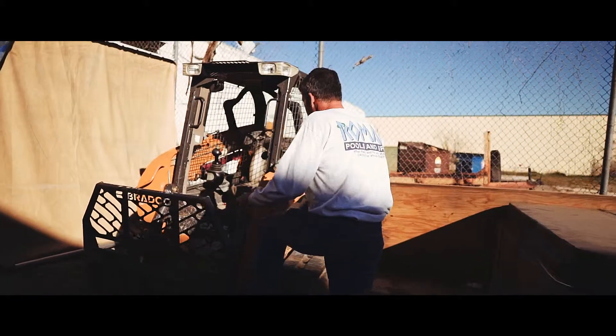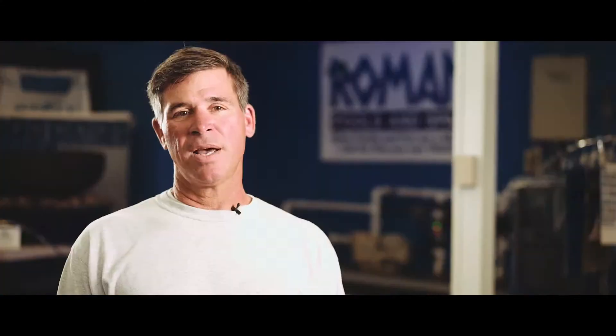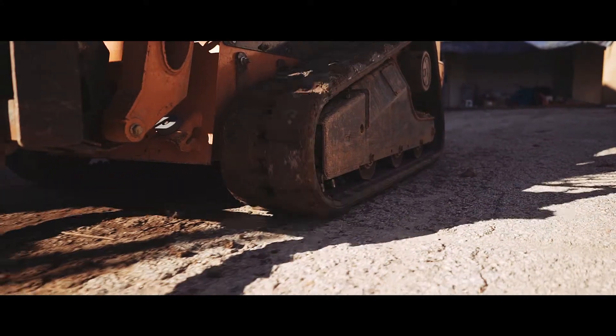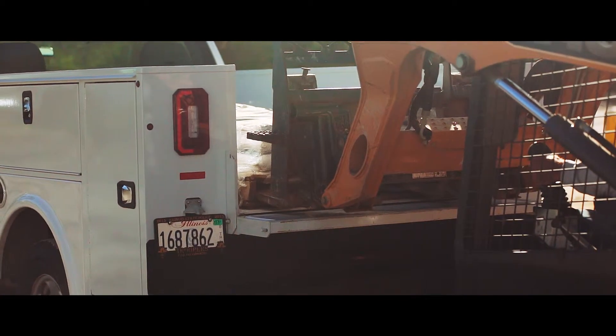However, creating something from nothing doesn't come easy. Many of the challenges that I deal with on a daily basis is everything from weather to getting materials back and forth, tools back and forth, equipment back and forth.